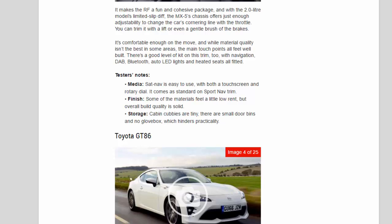It's comfortable enough on the move, and while material quality isn't the best in some areas, the main touch points all feel well built. There's a good level of kit on this trim too, with navigation, DAB, Bluetooth, auto LED lights and heated seats all fitted.